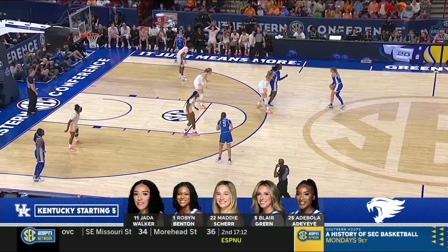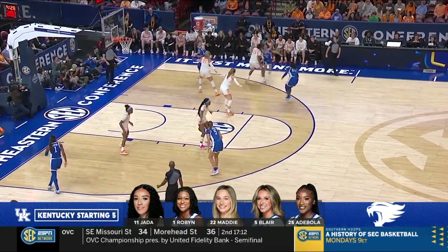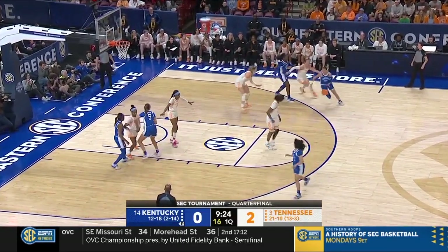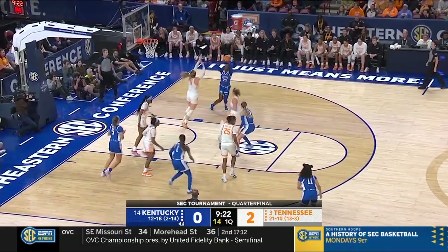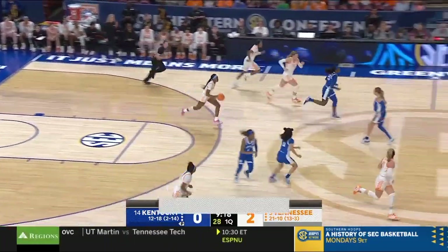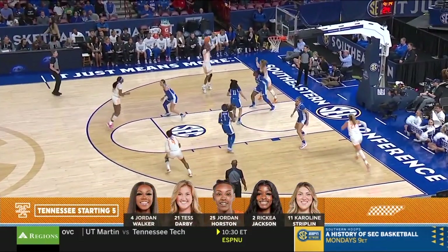The last time these two teams met, Tennessee had 50 points in the paint. It was on Sunday, so this is the last opponent Tennessee has faced — they're facing Kentucky in back-to-back games. Tennessee has had a rotating lineup over the season.